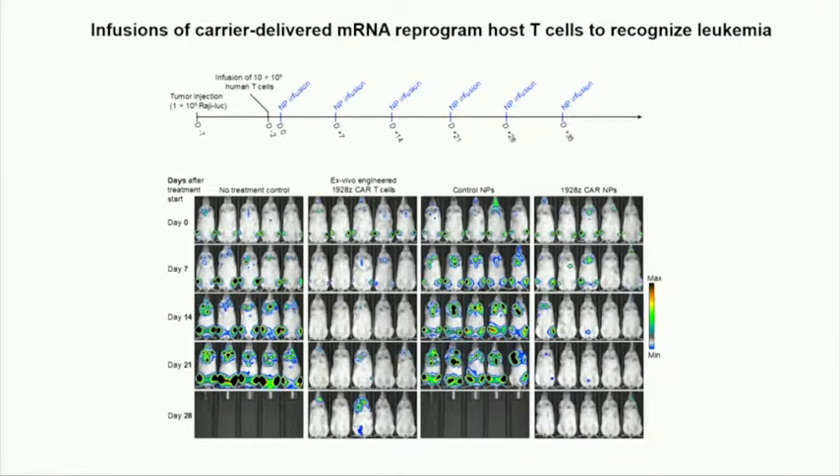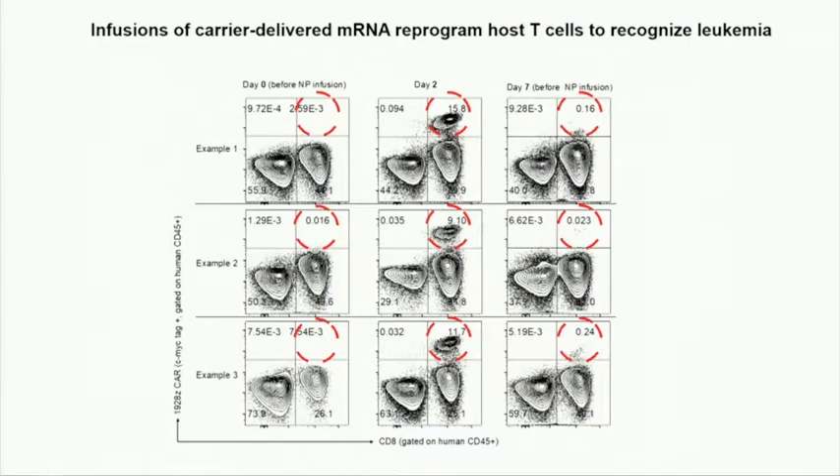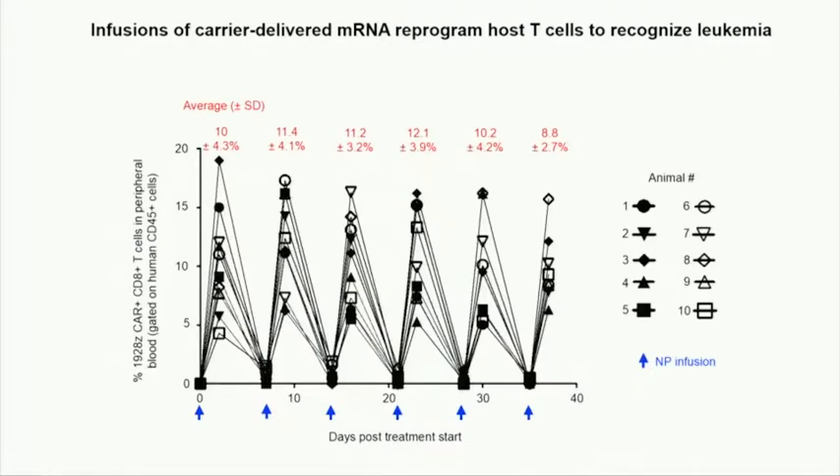We did an in vivo comparison in Raji lymphoma mice using either lentivirally engineered T-cells or nanoparticle infusions. The lentiviral approach — the 1928 Zeta CARs — is what's currently FDA approved. With bioluminescent imaging on the tumor cells: untreated Raji mice develop disease. With nanoparticles you really have to infuse repeatedly — once a week — and we get about the same effects. Taking the blood and isolating transgenic expression, you see around 5–10% of circulating T-cells expressing the receptor for five days, peaking at day two and gone by day seven. Nice, controlled kinetics.